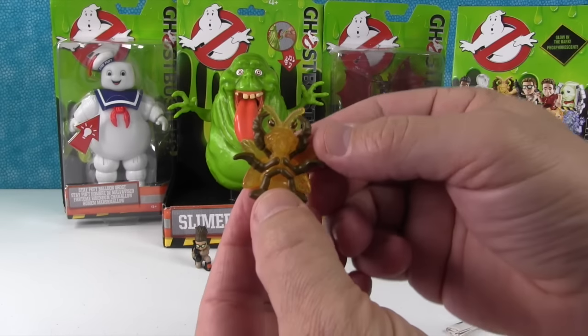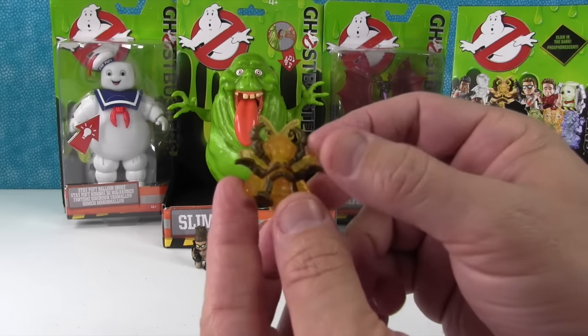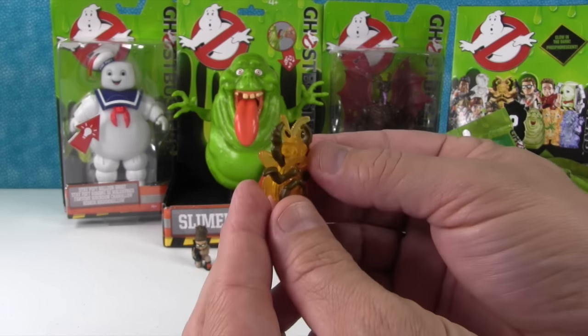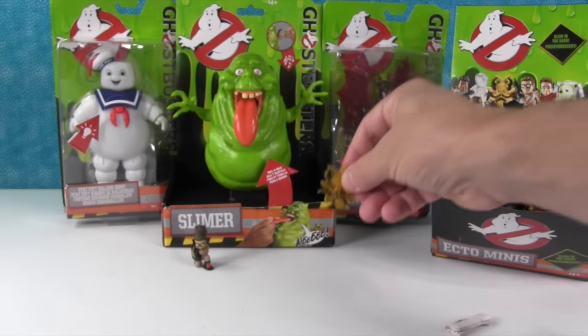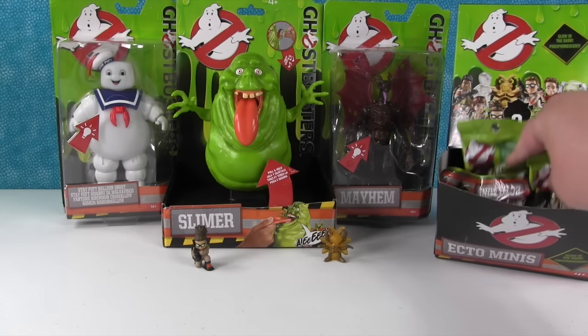Oh, I got one of the ghosts. He looks like a bug — a bug ghost, like a really big bug ghost. Looks like he's kind of like a fly, a big horsefly or something. I bet he would glow-in-the-dark good. He looks really good. I bet only the ghosts glow-in-the-dark — the regular figures don't look like they would.